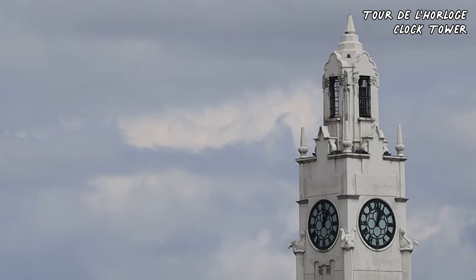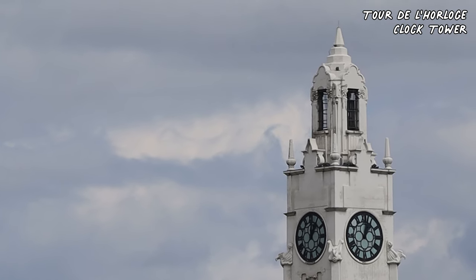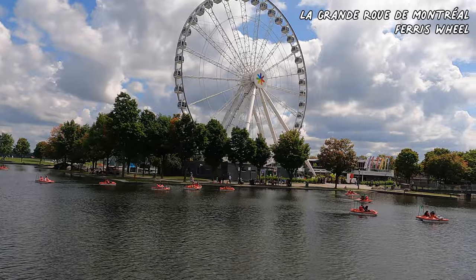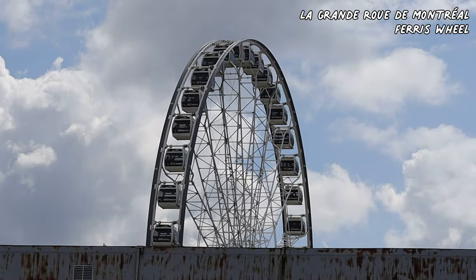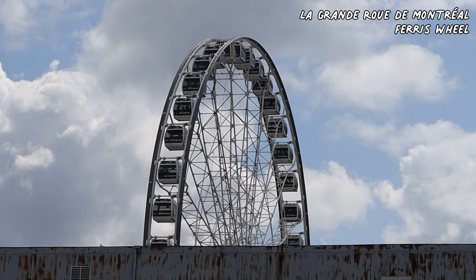The old port is today a recreational and historical area that draws 6 million tourists annually. Along these 2 km there are an over 100-year-old Montreal clock tower, paddleboat and pleasure boating rentals, the tallest Ferris wheel in Canada, La Grande Roue de Montréal, and a 1,200-foot zip-line course.